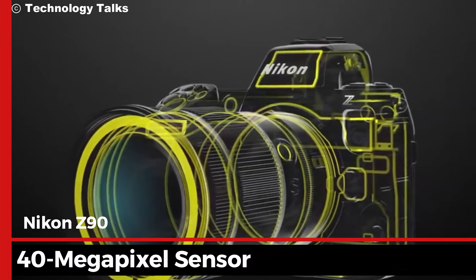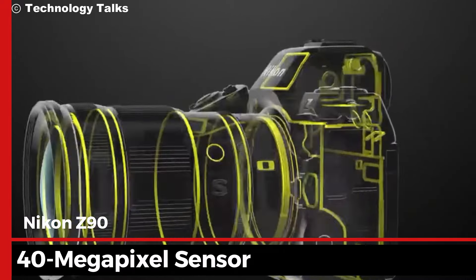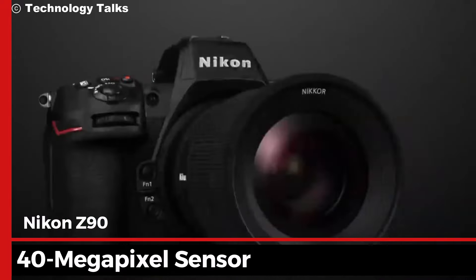With a groundbreaking 40-megapixel sensor, every shot is packed with more detail, more light, and more color.